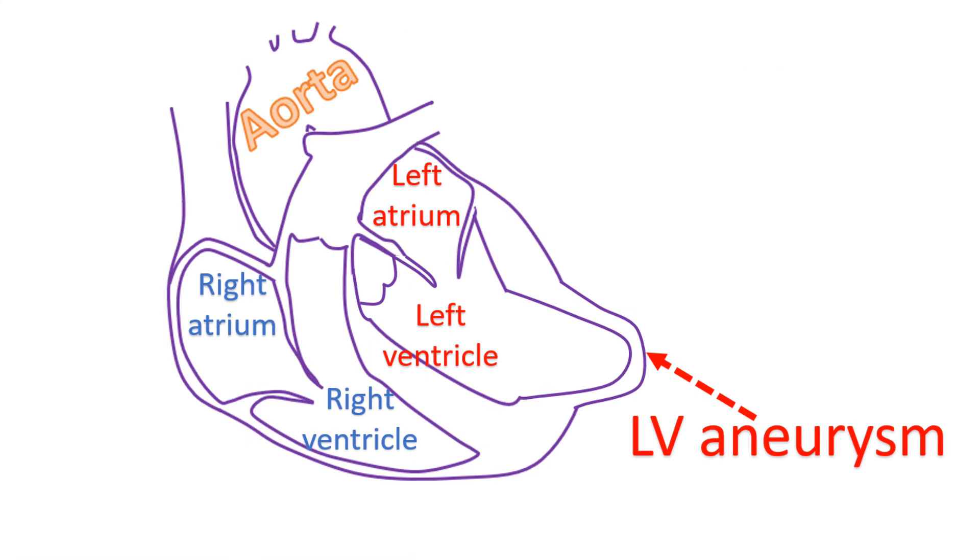The bulge causes a wastage of the effort of the rest of the heart muscle as it bulges out. Hence, it can cause heart failure which could be refractory to medical treatment.